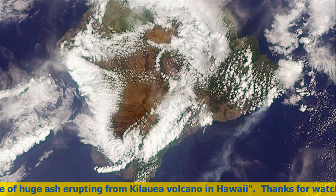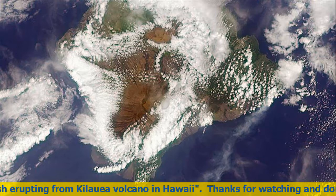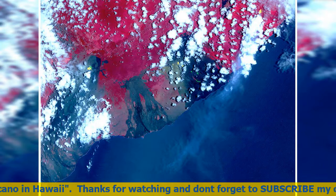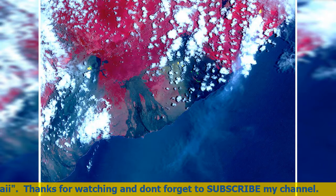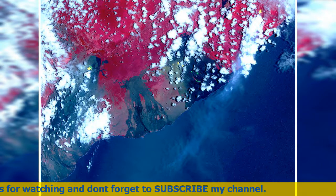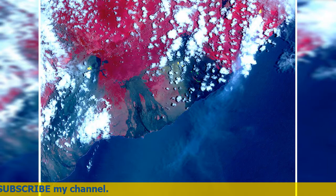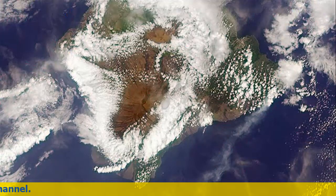On May 6, 2018, at approximately 11 a.m. local time, the Multi-Angle Imaging Spectroradiometer instrument on NASA's Terra satellite captured this view of the island as it passed overhead. Much of the island was shrouded by clouds, including the fissure on its eastern point. However, an eruption plume is visible streaming southwest over the ocean.